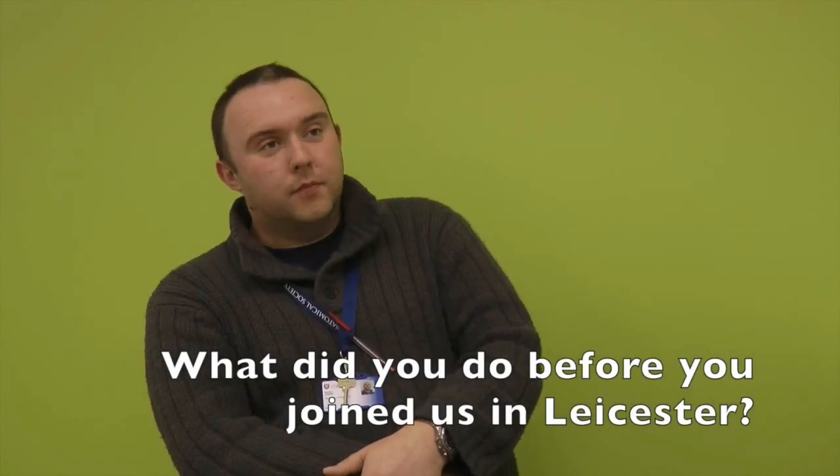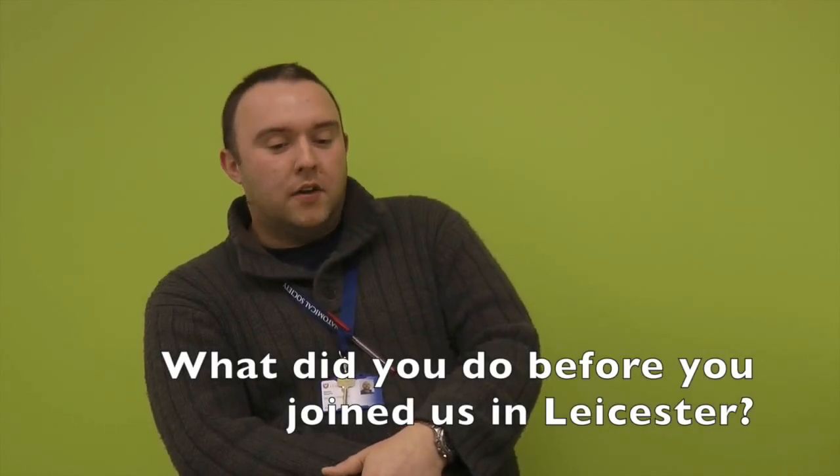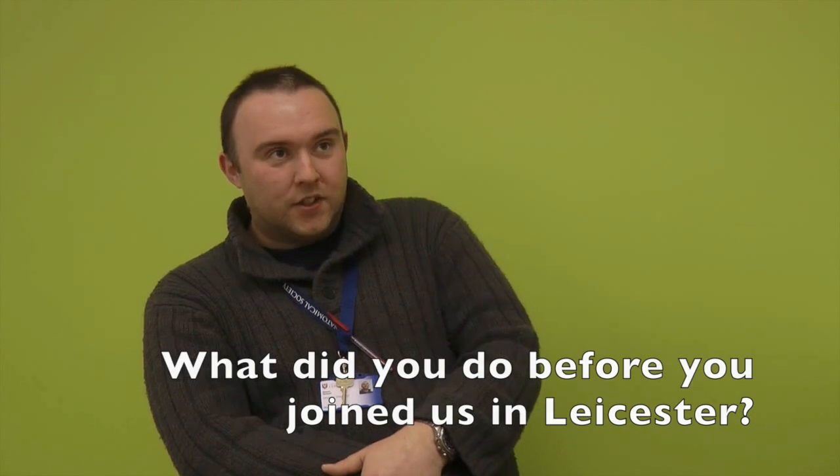I've come to Leicester from Birmingham, Birmingham University, where I spent the best part of 20 years as both a student and a member of staff. I trained in medicine and during that time I also did an intercalated degree in neuroscience, and that was really where I got interested in the basic science in a big way and also how it applied to clinical practice.